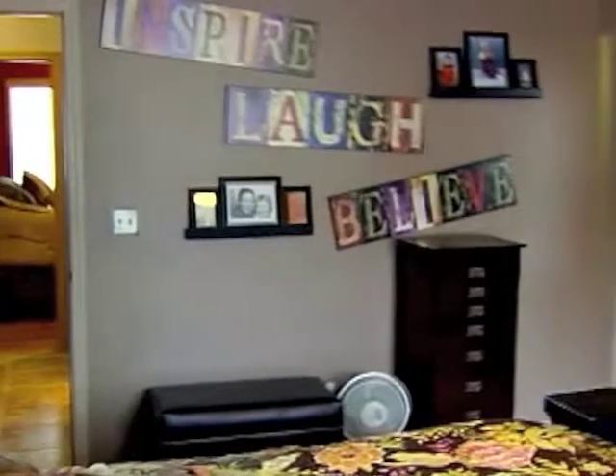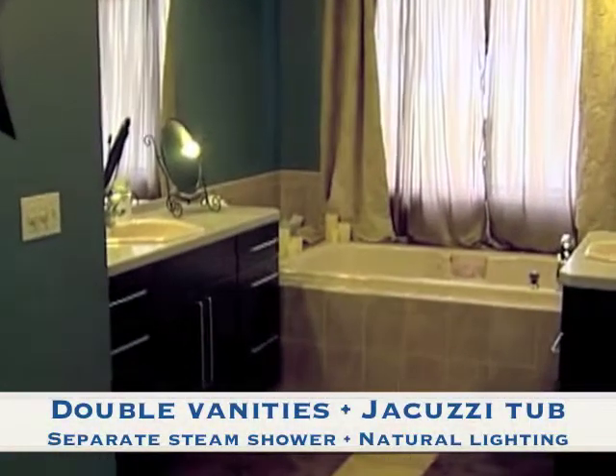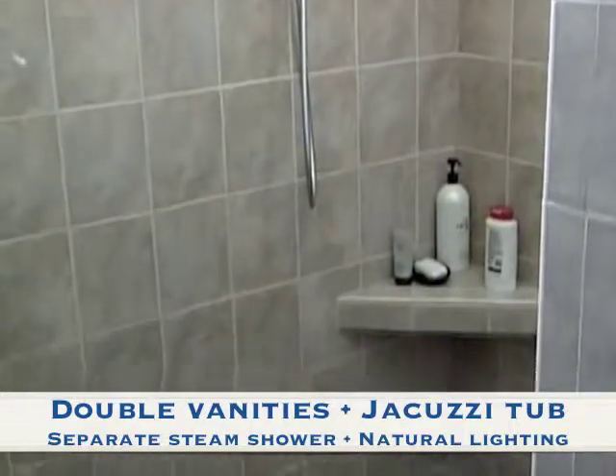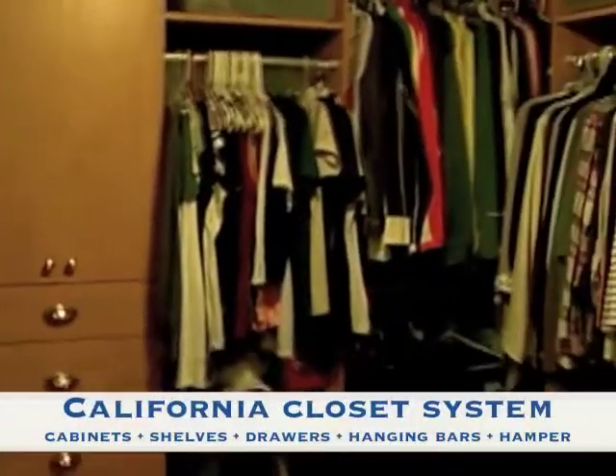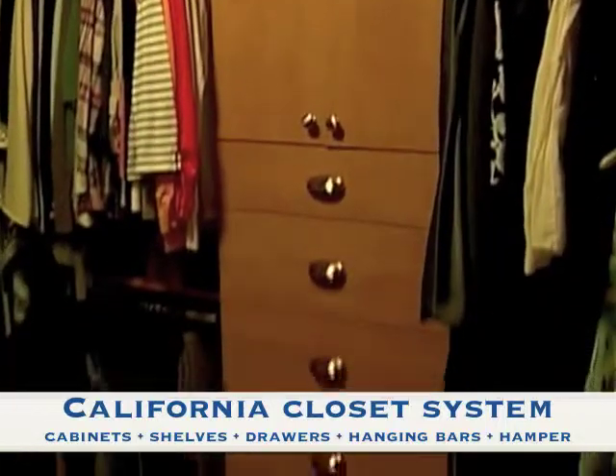At the other end of the home, the master bedroom suite is amply sized and includes double vanities with sinks, a jacuzzi tub, and a separate steam shower with high natural lighting. An enormous California closet system has multiple cabinets, shelves, drawers, hanging bars, and a hamper.